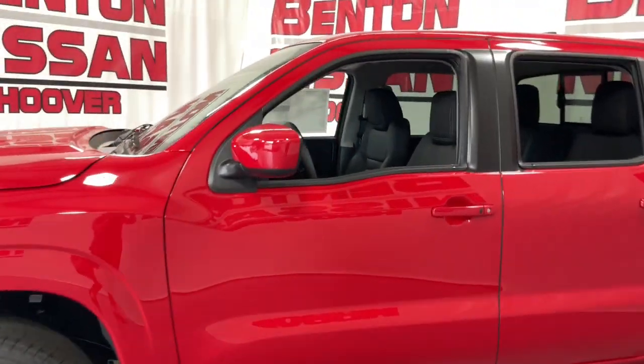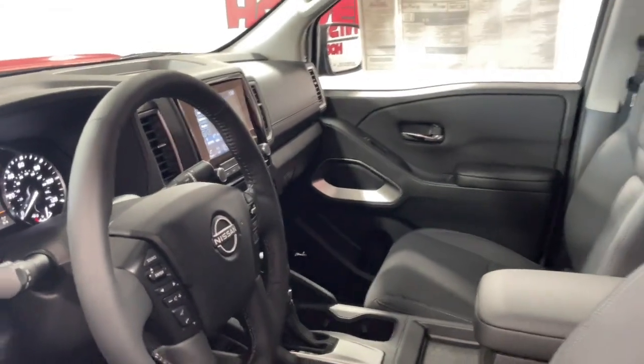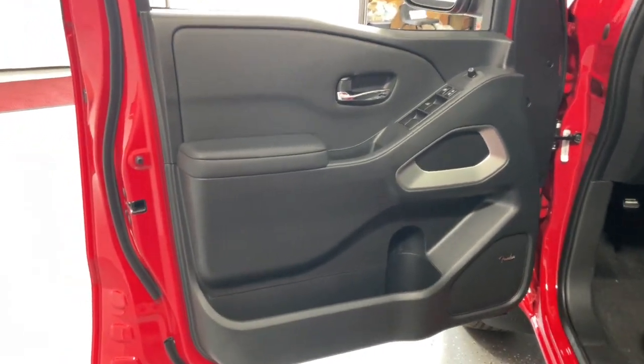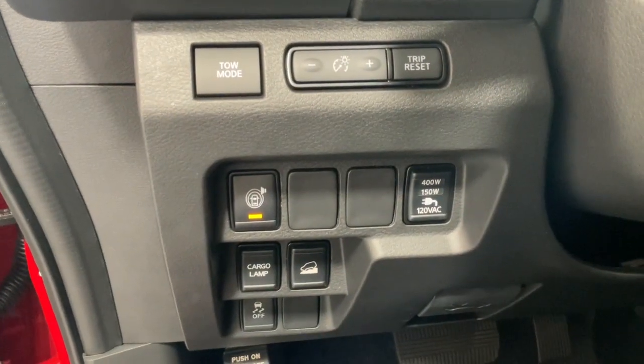These are just some of the great options this vehicle comes with: Apple CarPlay and/or Android Auto, pre-collision system, proximity key entry, keyless entry, backup camera, V6 cylinder engine, remote engine start, four-wheel drive, bedliner, and lane-keeping assist.